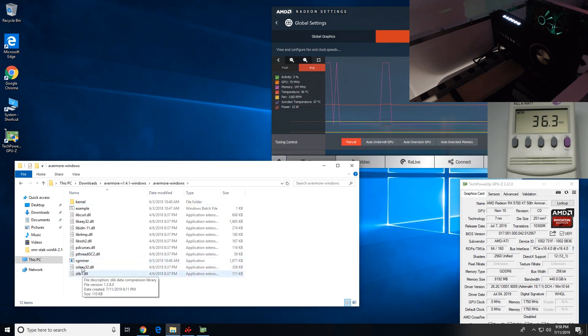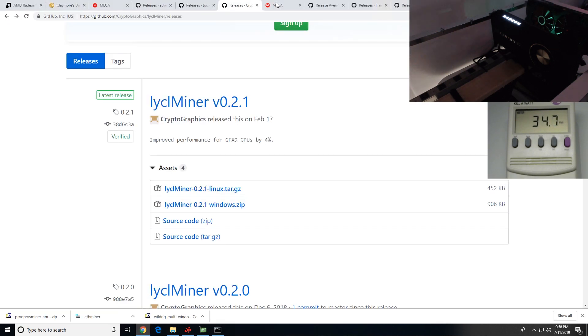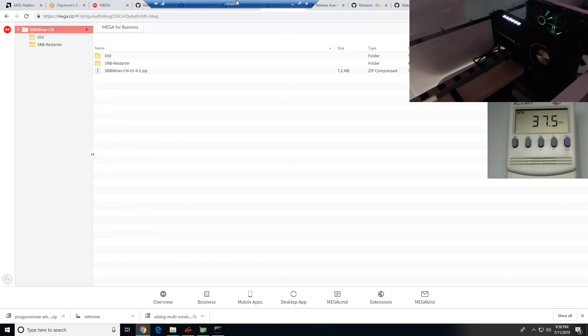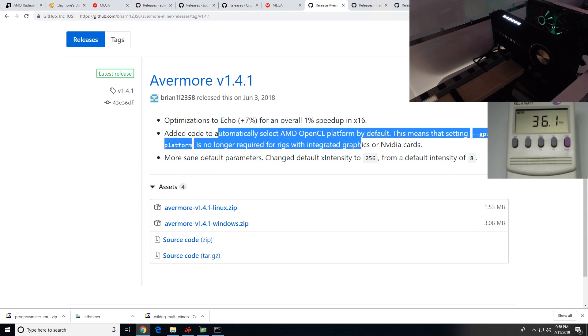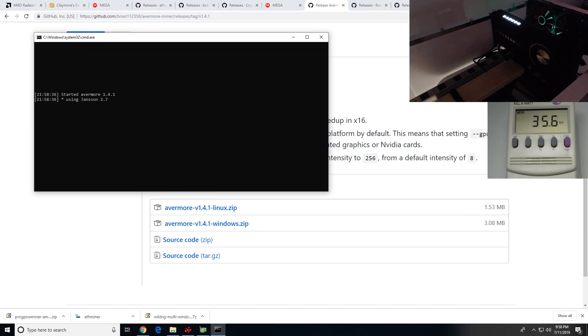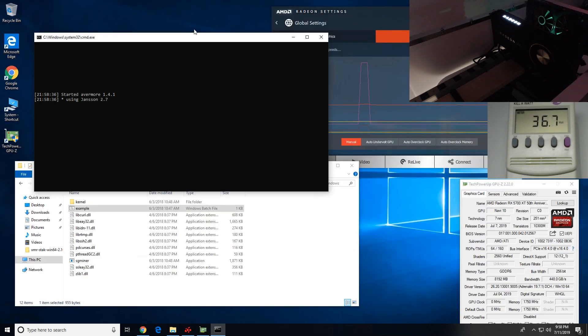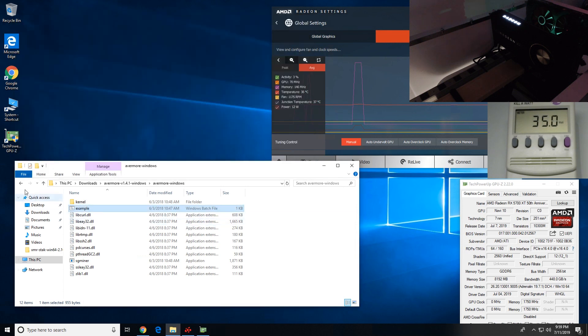Let's try Evermore. This came out June 3rd — pretty recent, about a week ago — but nothing about the 5700 XT kernel or anything. It doesn't even start. I'm going to assume it's because of the kernel. Yeah, it just doesn't work.